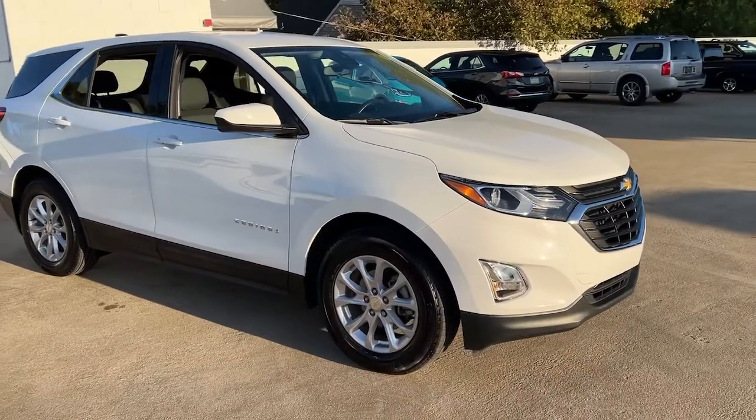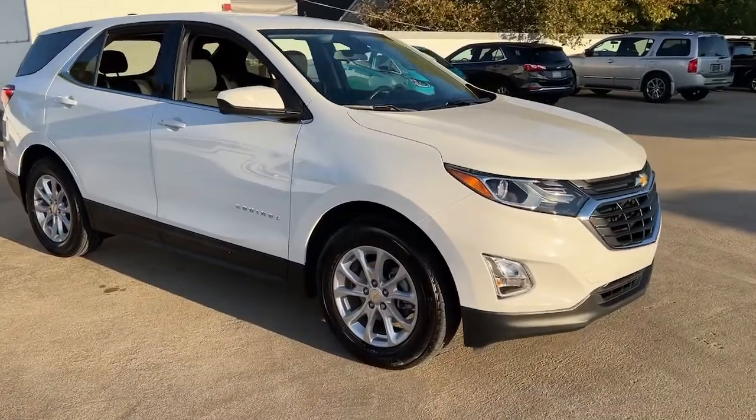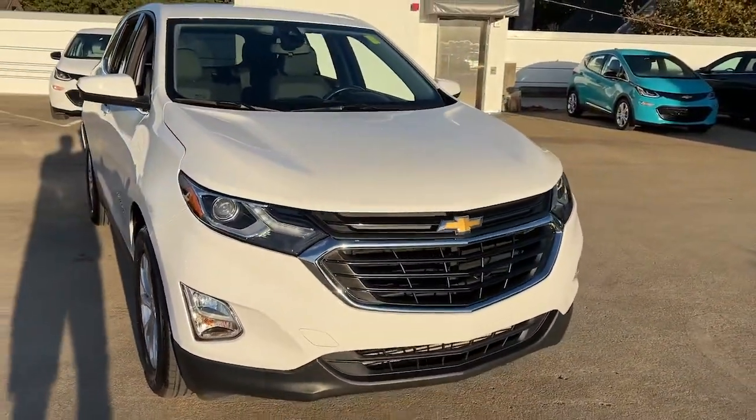You will be amazed by this 2020 Chevrolet Equinox. With less than 30,000 miles on the odometer, this vehicle stands out from the rest.